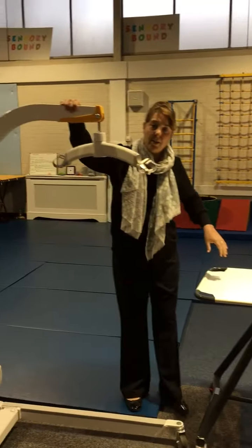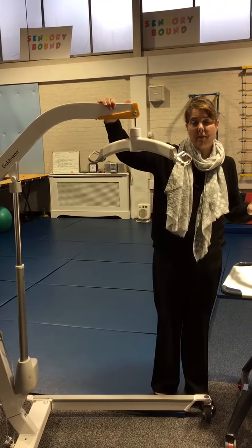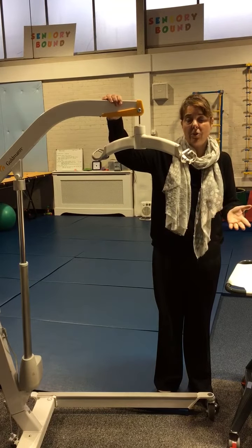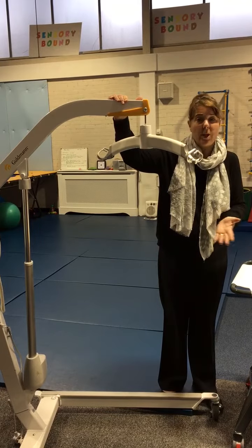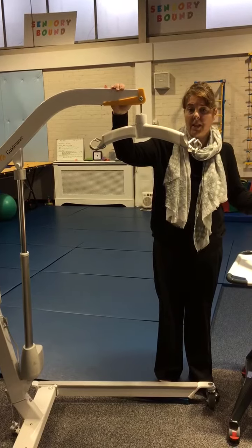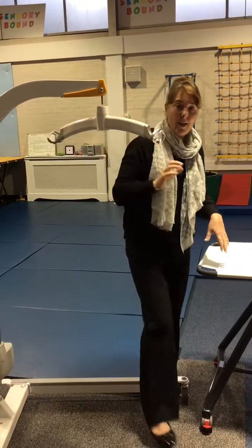We've got a mobile hoist. This hoist is perfect, and for families like mine and Jane's with our children, we would just think this was amazing if Alton Towers, Chatsworth House, or National Trust properties had this piece of kit — it would enable us to take a full day out.